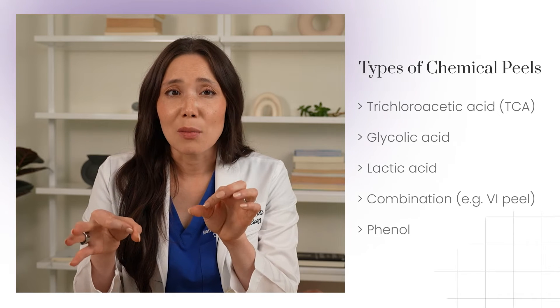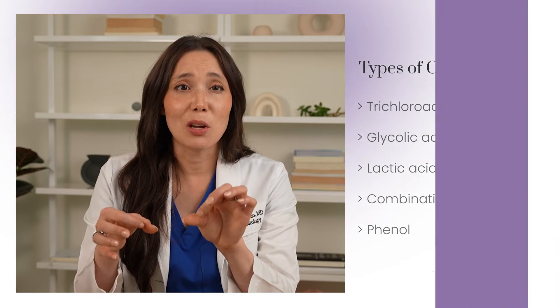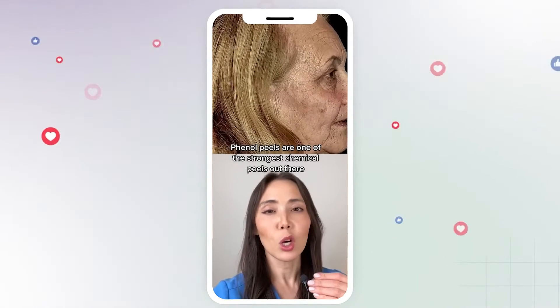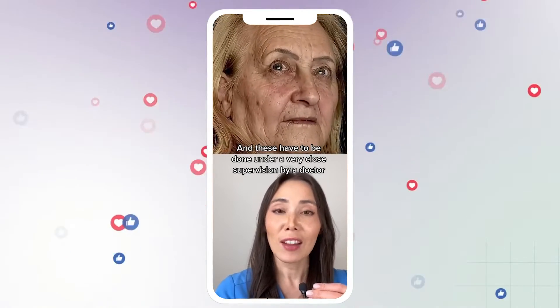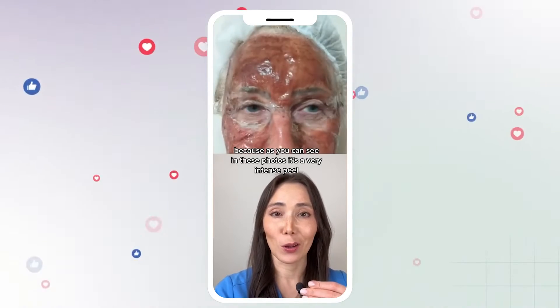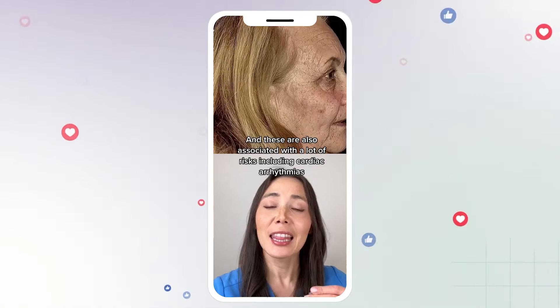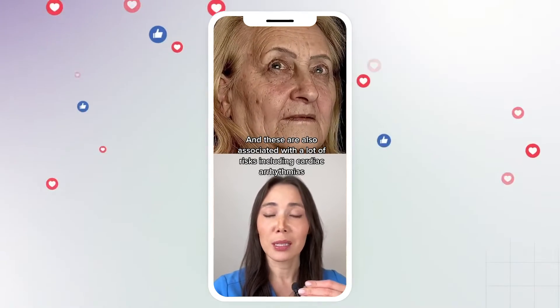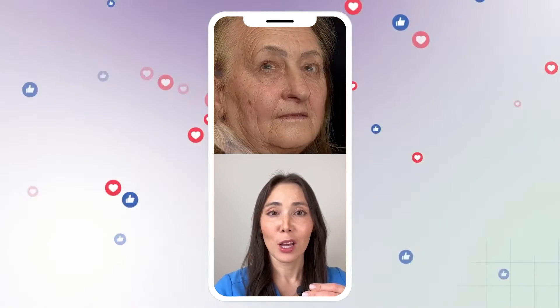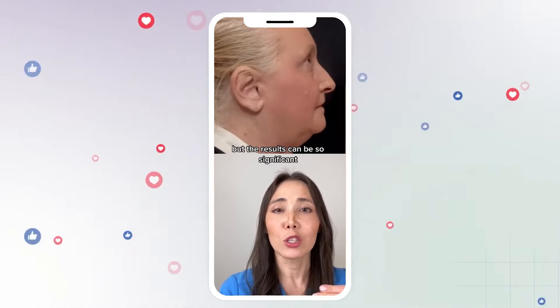There's also a really intense chemical peel that's been going around on social media — it's the phenol peel. This is a super intense peel that's rarely done in a dermatologist's office. It can completely resurface the face, but it comes with a lot of risks. It can potentially cause cardiac arrhythmias, so you need a heart monitor and close supervision by a doctor.